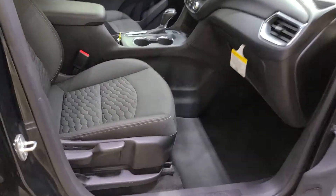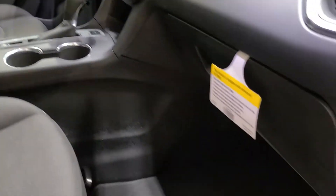Over on the passenger side we do have a manual cloth seat. Lots of leg room here for you.